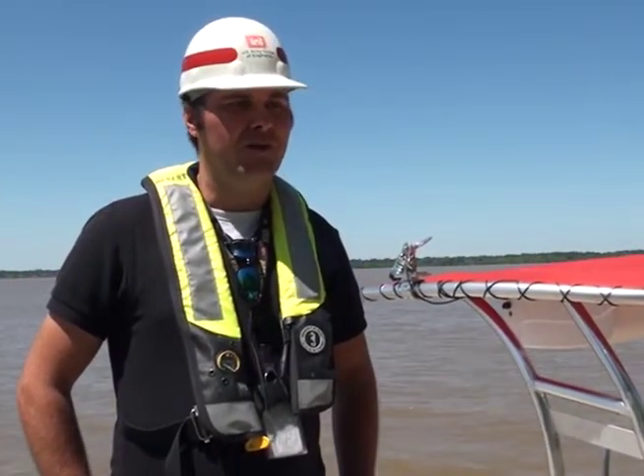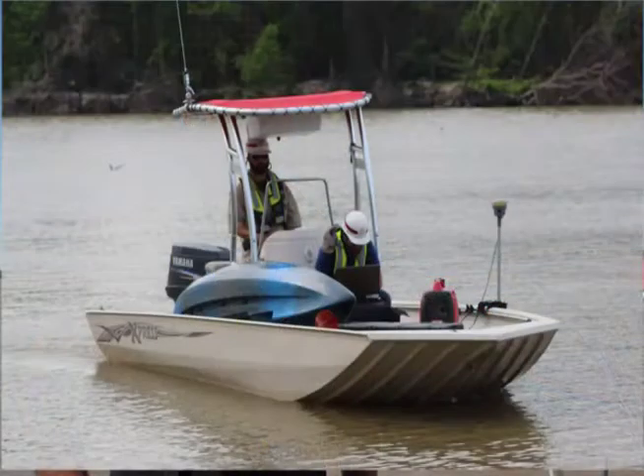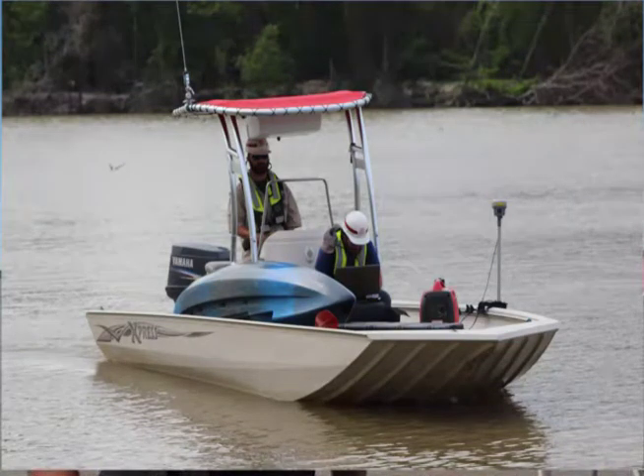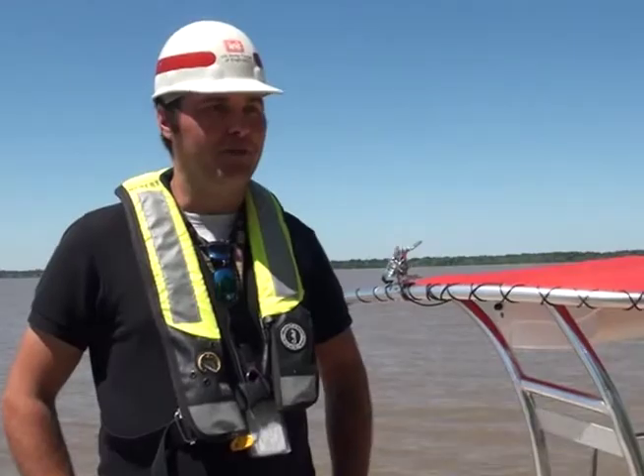Other than a few apparent shoaling spots, it was as expected based on the satellite imagery we were given prior to the start of the survey. So we knew the areas to focus on before we mobilized out, and were able to pretty effectively cover all the ground that we needed to model.